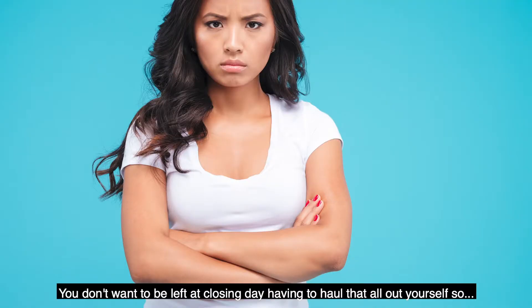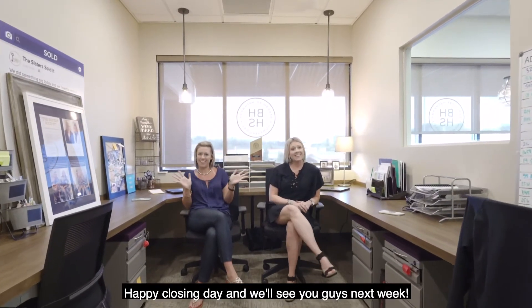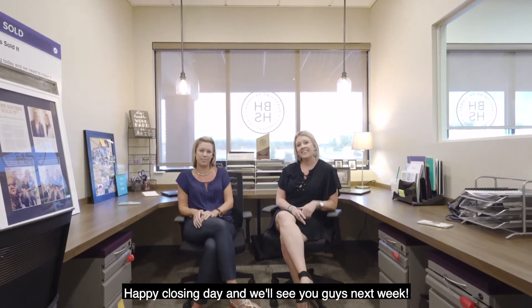Hopefully this was helpful so you're prepared for your closing day. Happy closing day, and we'll see you guys next week!